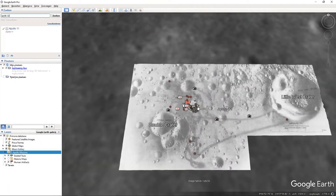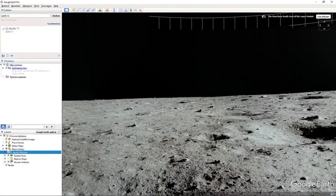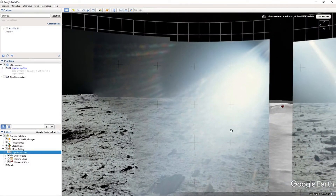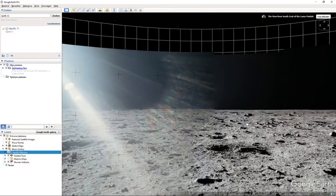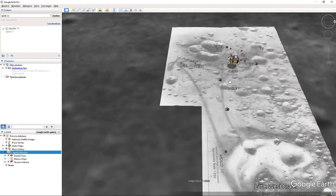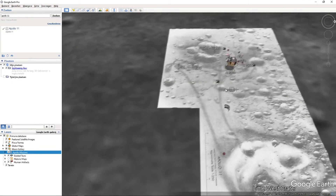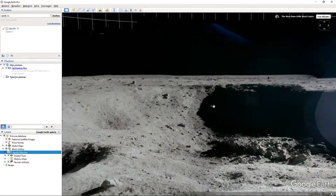You can see exactly where they walked, marked by the arrows. At that time the astronauts had big cameras on their chest, that's why we can see the pictures taken here. The view from the south east of the lunar module — so there we have the moon lander, the big light, the sun. On another picture, there's the moon lander again, and that's a little crater.